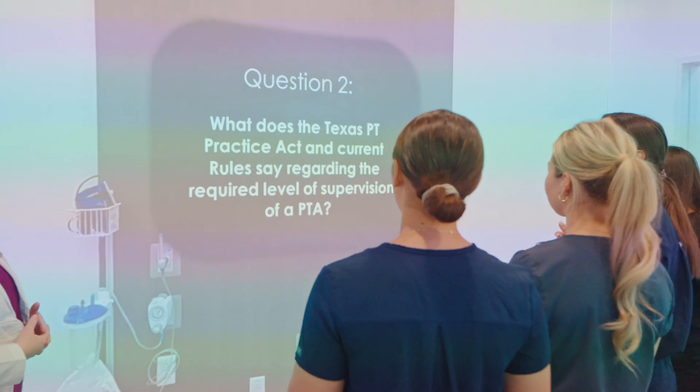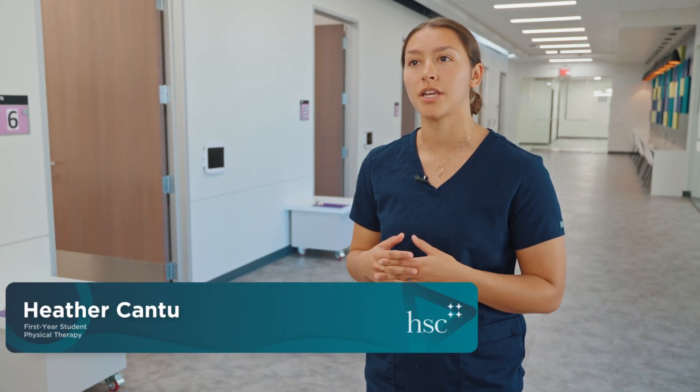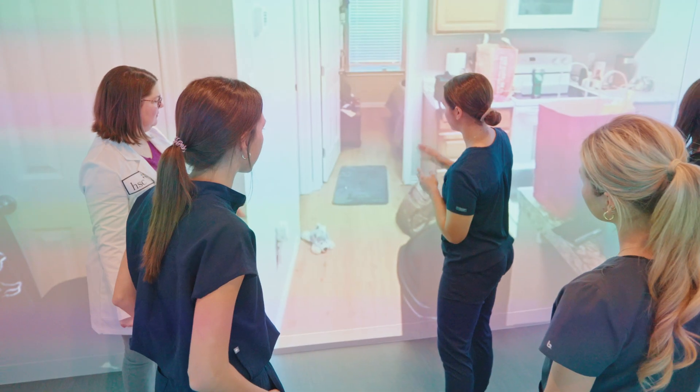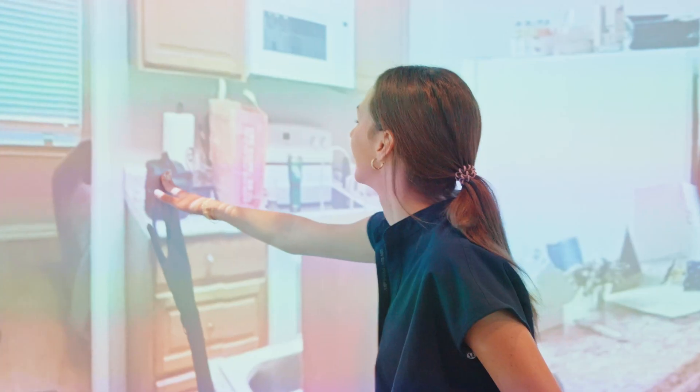We went into the two-dimensional simulation room and got to practice answering questions with our peers. We also got to simulate going into someone's house and pointing out different hazards that might be in there.